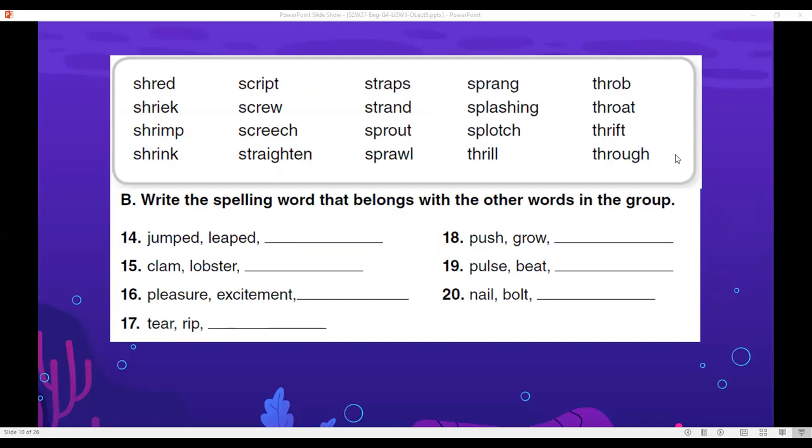Another practice: which word means jumped or leaped? — 'sprang.' Clam or lobster — 'shrimp' goes in the pattern. A pleasure or excitement — 'thrill.' A tear or rip — 'shred.' Push or grow — 'sprout.' Pulse or beat — 'throb.' Nail or bolt — 'screw.'